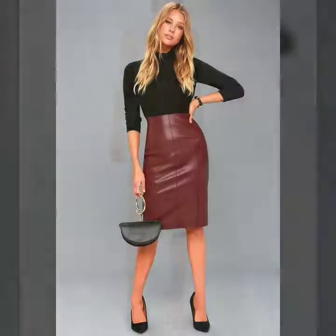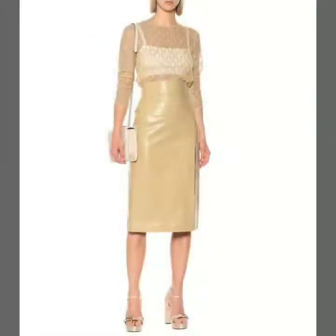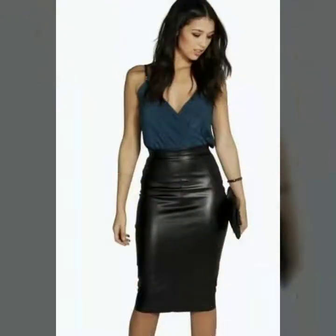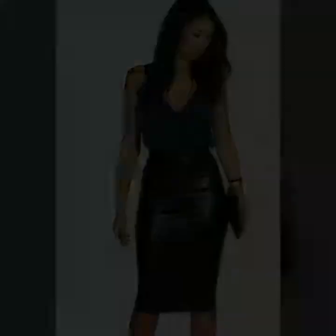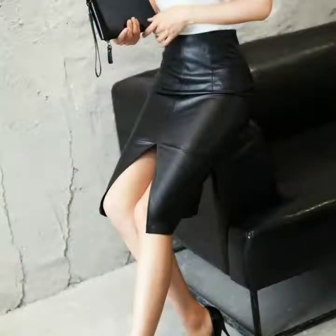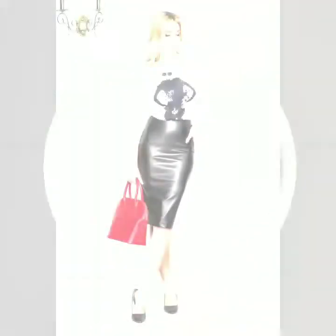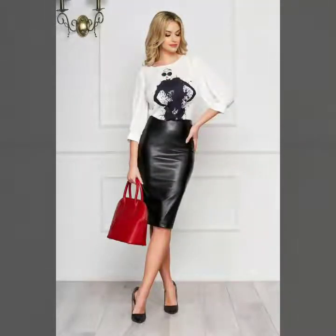Today I will share with you a very beautiful and gorgeous collection of leather midi fancy skirts. I am sure you will like my collection and my video. Watch this video till the end so you can see all the beautiful and stunning leather midi skirt outfits. Please subscribe to my YouTube channel Fashion Basket and click the bell icon to get notifications of all my videos and collections.